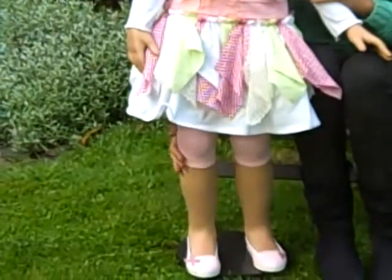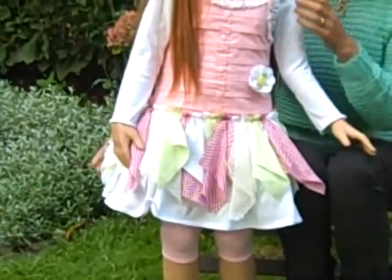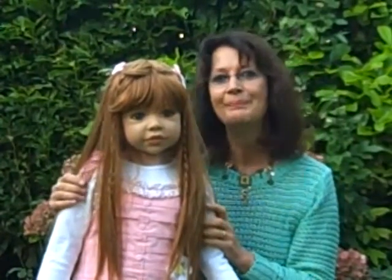She is also wearing pink pantaloons and cute pink shoes. That face I think is so beautiful. I love this doll. Bye bye.